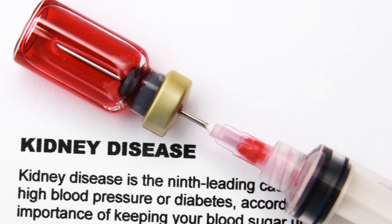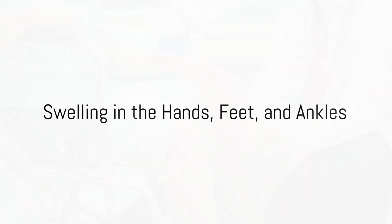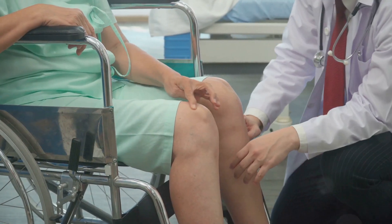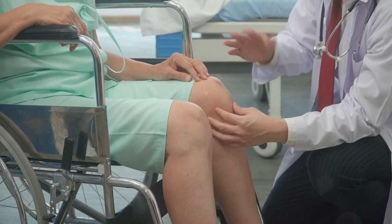Third on our list, we have swelling in the hands, feet, and ankles. Kidneys filter out waste and extra fluid from your body. When they can't do this, the extra fluid can build up and cause swelling.